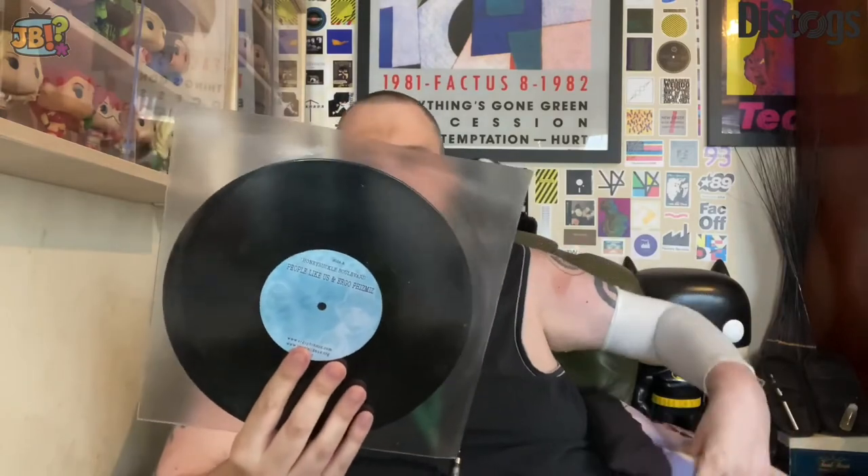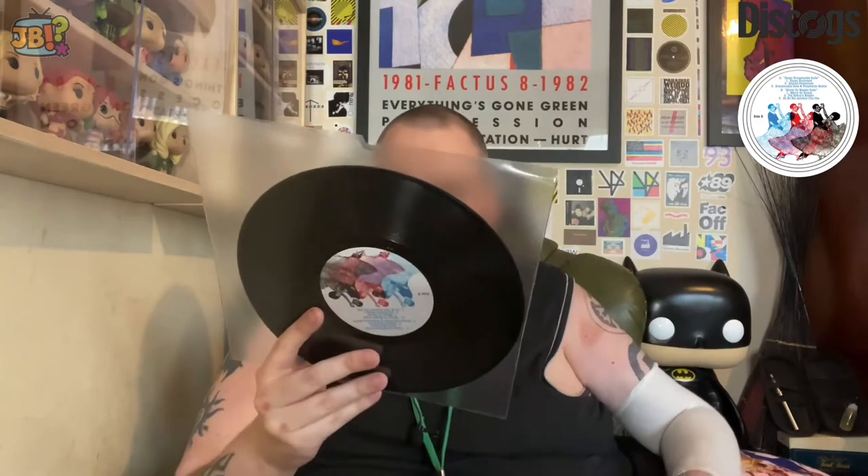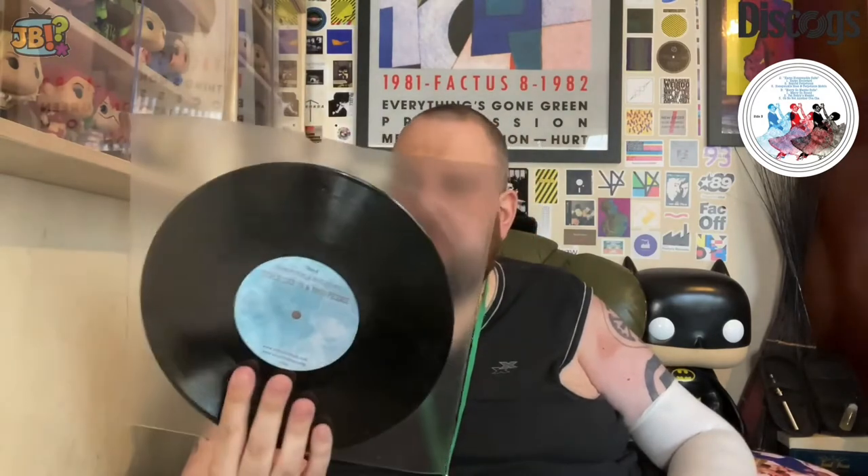A couple more People Like Us things to show you. One is this unusual thing - it's not exactly aesthetically pleasing but that might be sort of the point of it. It's a 10-inch single: 'Honeysuckle Boulevard' by People Like Us and long-time collaborator Ergo Phizmiz. There are six tracks on here - three on side A, three on side B - so it's like an EP or mini album really. I think this is an edition out of 500.